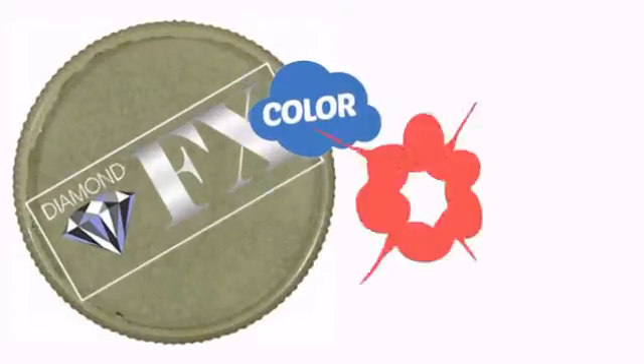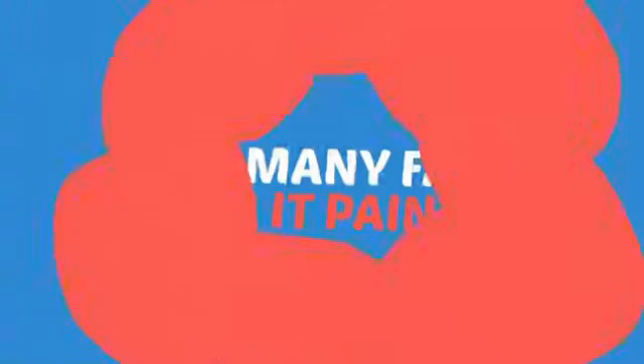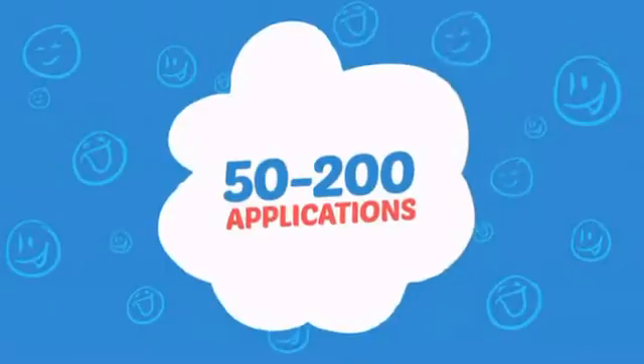With a blingin' high-end color, it's a perfect way to pimp up any look. Wondering how many faces can it paint? How about up to 200? That's a lot of happy faces!